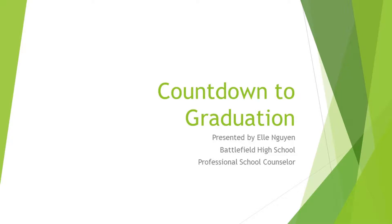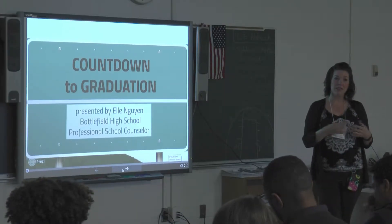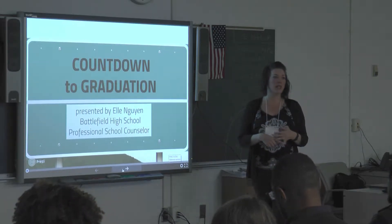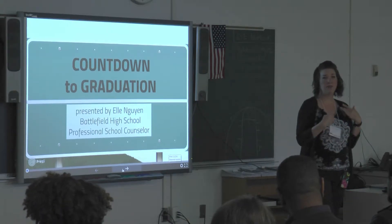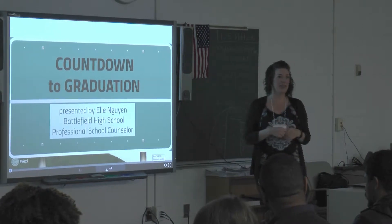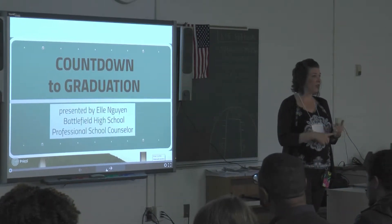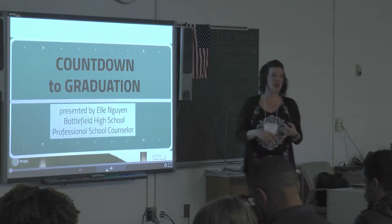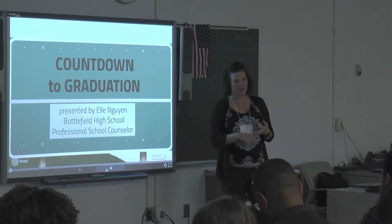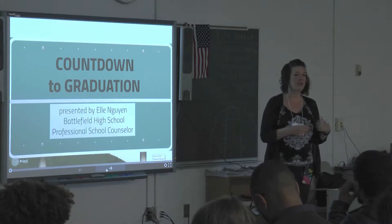Today, when I was asked to present Counting Down to College, 9th through 12th grade, I thought, that's a lot of information to cover in a one-hour presentation or less. So we've used these handouts as your guide. They're found in the Prince William County course catalog, which is linked to your student's high school. You can find graduation requirements, how to calculate a GPA, what a weighted course is, and course descriptions in there.